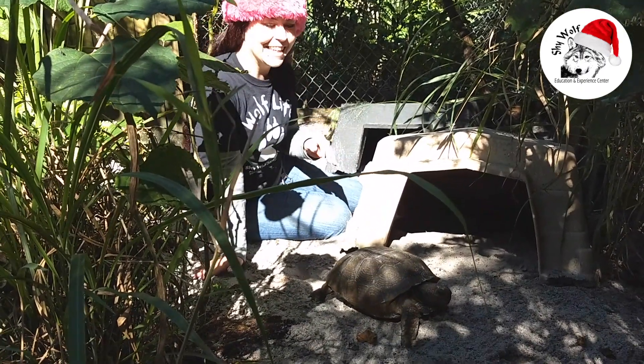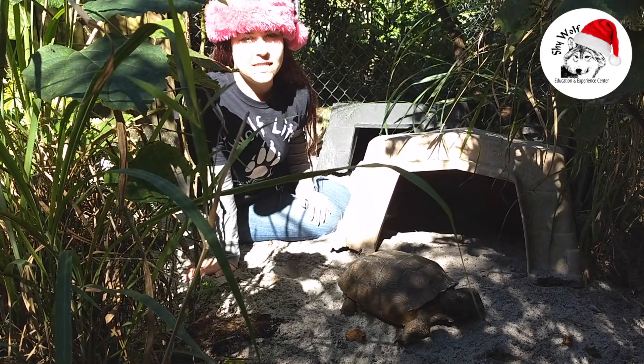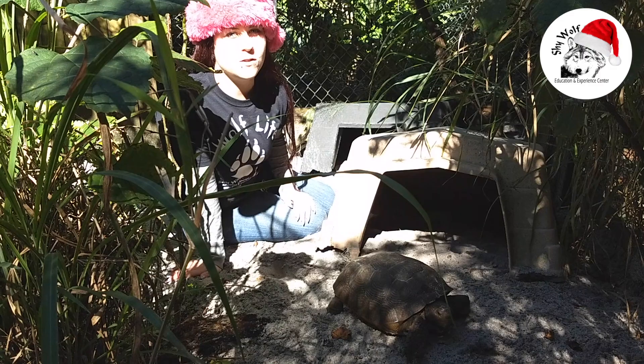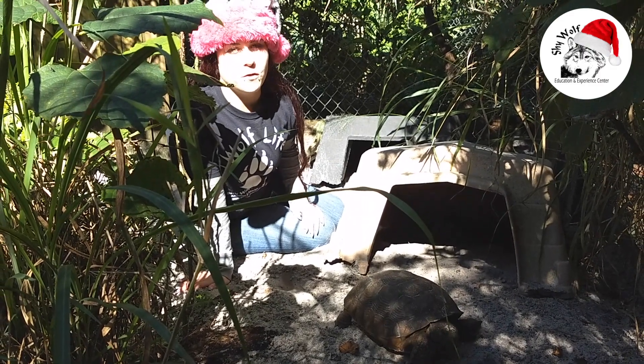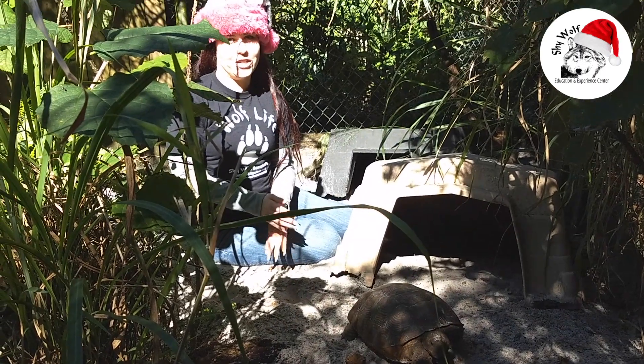It's moving fast on me! Their diet mainly consists of plants. They are omnivores though, so they do eat things like fruit and some insects. We try to give them a very well-balanced diet here at Shy Wolf.